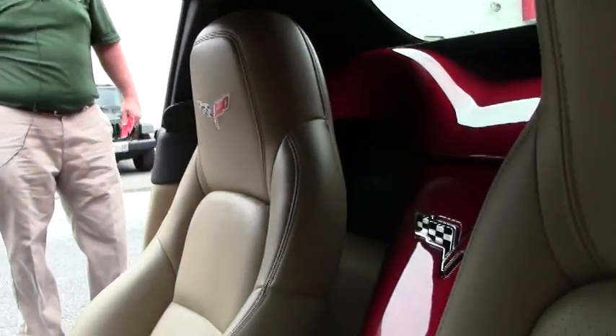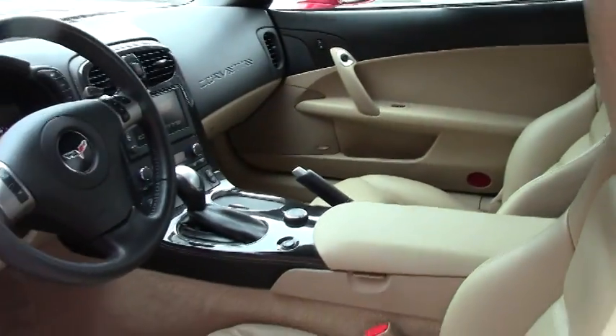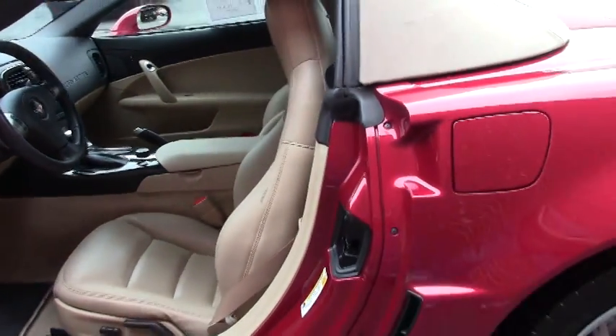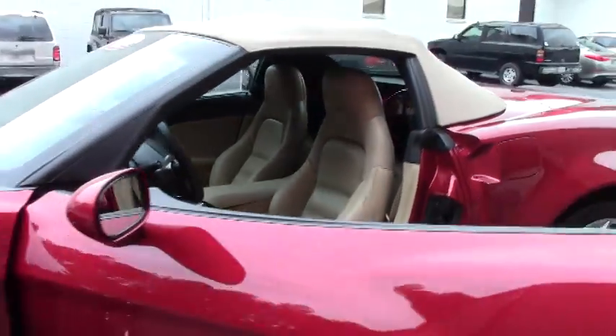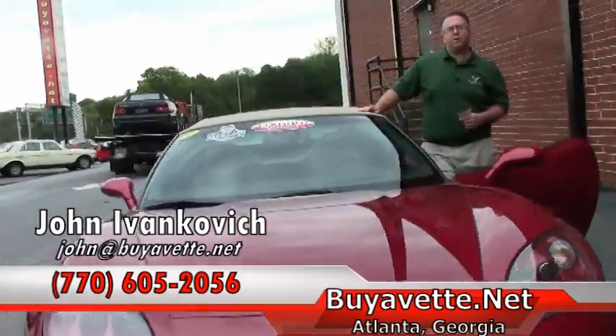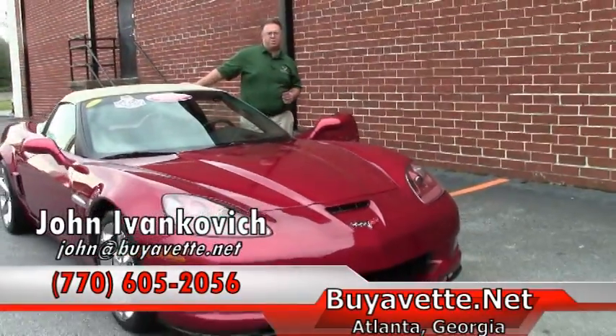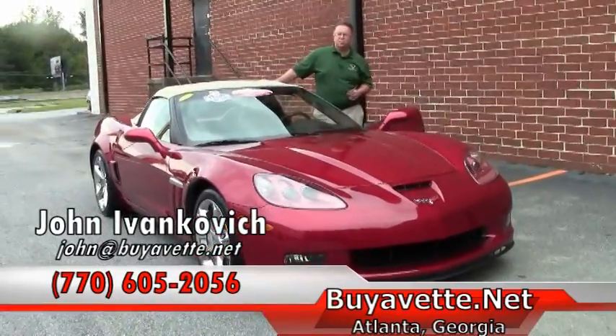A nice example of a low mileage automatic convertible that has been very well kept. Give me a call at 770-605-2056 or email me at john@buyavet.net if you'd like to know more about this or any of our hundreds of Corvettes we have in stock. We'll see you on the road.